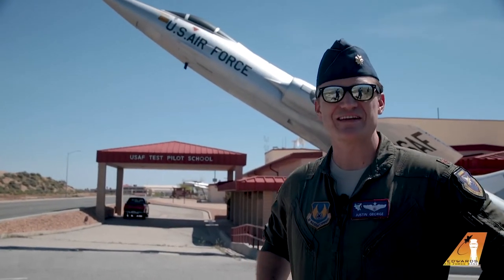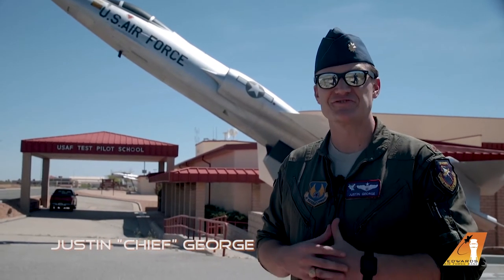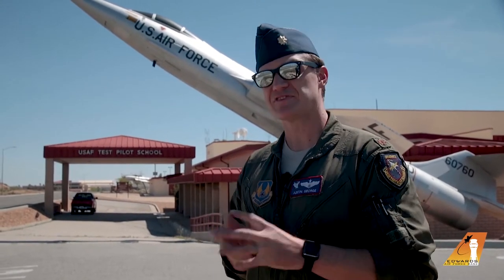Good morning, good afternoon, or good evening, depending on what part of the world you're joining us from today. My name is Major Justin George, I go by Chief — my friends call me that at least. I am here today in the Mojave Desert of Southern California, and more specifically, I'm at Edwards Air Force Base.